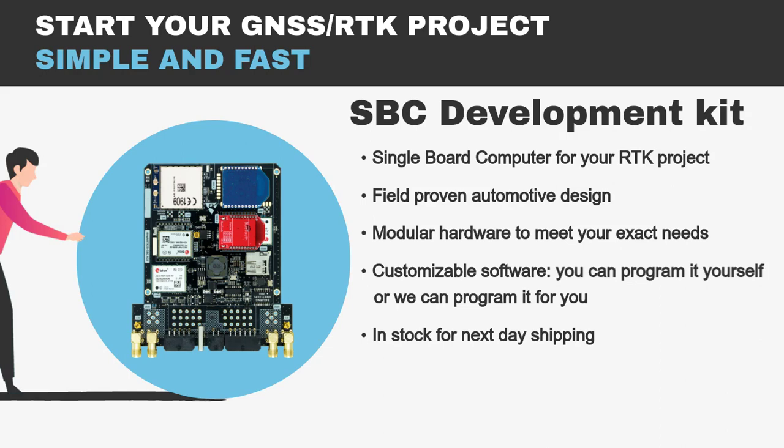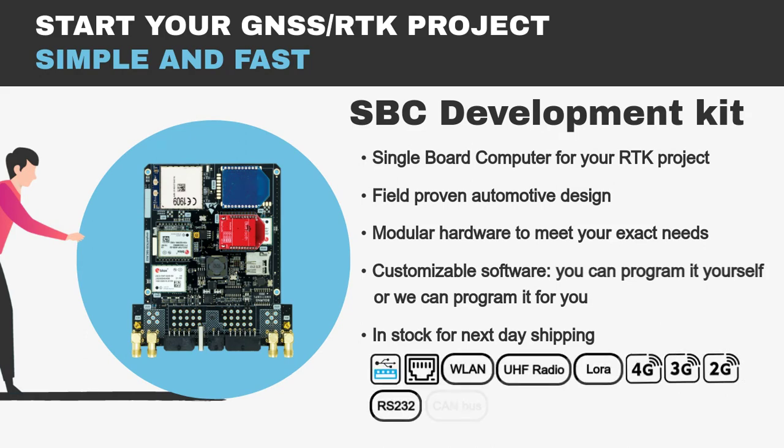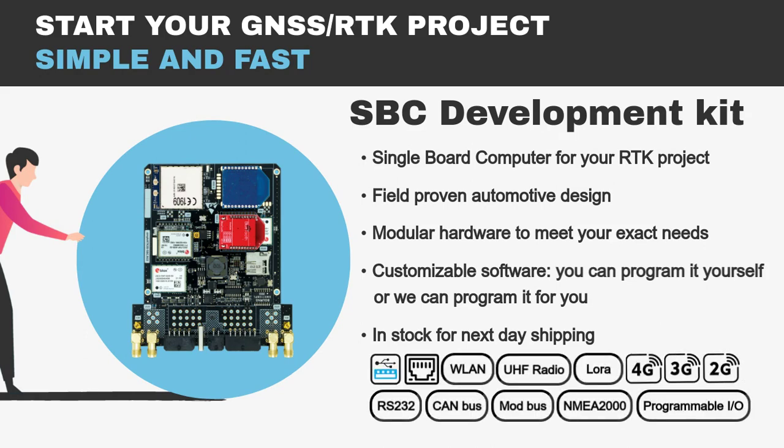The SBC kit is ideal for advanced applications and has state-of-the-art peripherals and so many interfaces that I can't even pronounce all of them. The multiband GNSS engine allows you to achieve centimeter positioning, sub-degree heading, full vehicle attitude, and base and rover functionality.